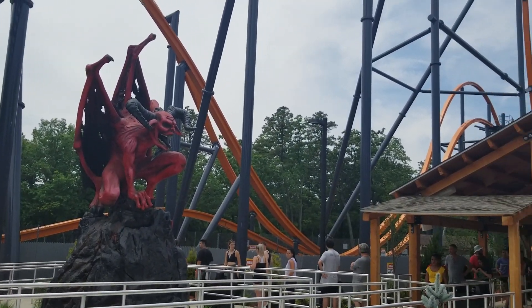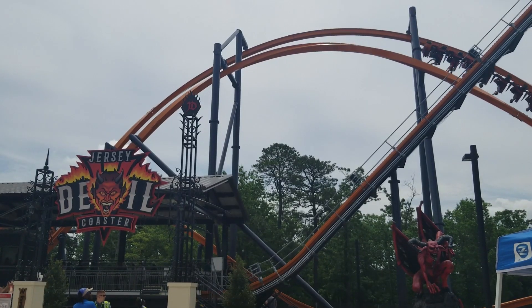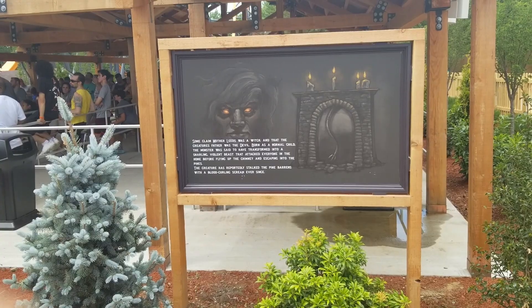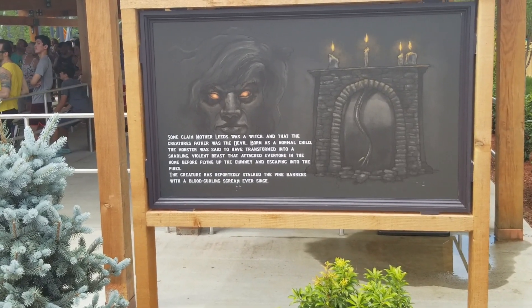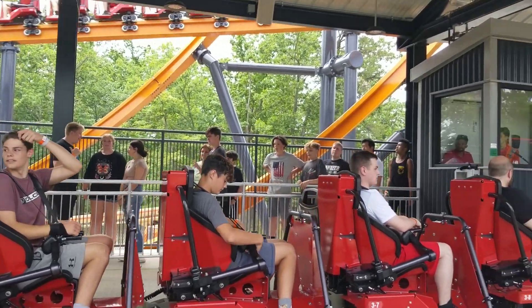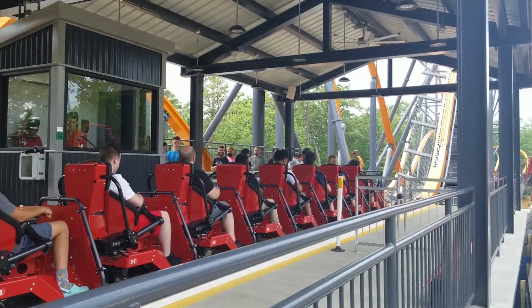The queue for the ride isn't anything out of the ordinary for Six Flags. They do a very nice sign with the name of the ride at the entrance gates. As you continue down the queue, you are greeted with signs that tell you the myths and legends of the infamous beast himself before you head up to the station. When you get to the station, you are assigned a seat, proceed to the roller coaster, which continues to move, pull down your restraint, and you're off.